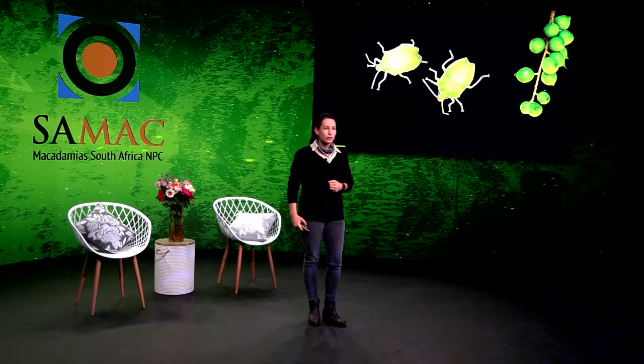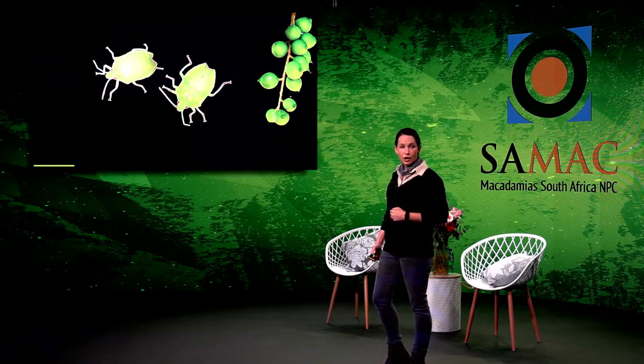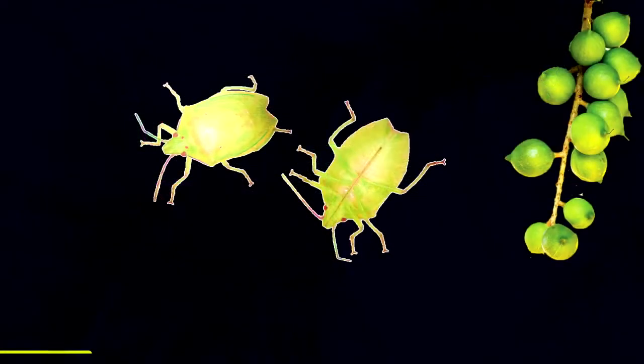I'm showing you a picture of the two-spotted stink bug — a picture of the top and bottom side of a male stink bug. Here you can see a long mouth. This stink bug is one of the major pests in macadamia orchards.